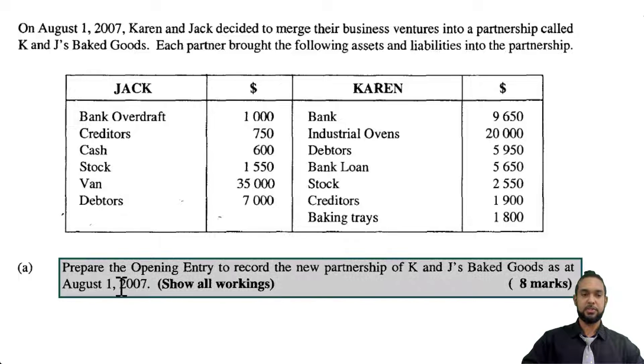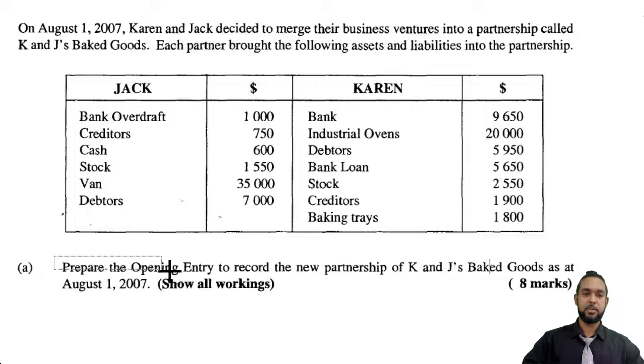Part A asks us to prepare the opening entry to record the new partnership of KNJ's Baked Goods as at August 1st, 2007 — show all workings, eight marks. I'm going to do a separate entry for Jack and a separate entry for Karen so we can see each of their capital calculations separately, and then show the single set of journal entries that could have been done. In the exam, you won't have the luxury of time to do both — you have to pick one and go with it.